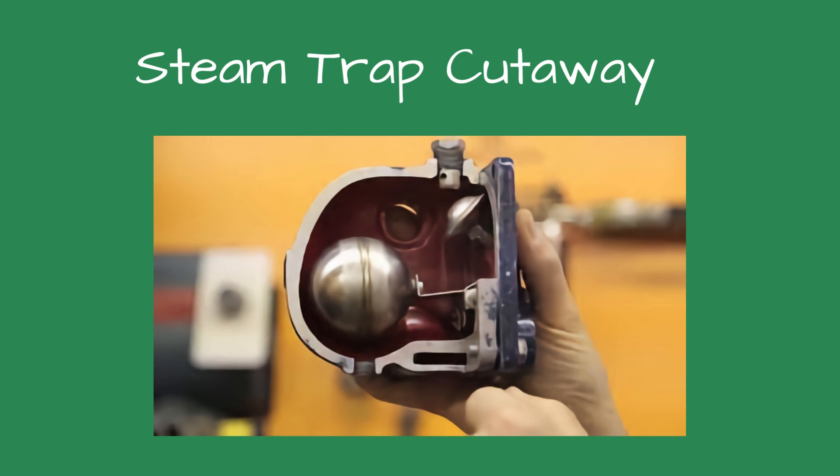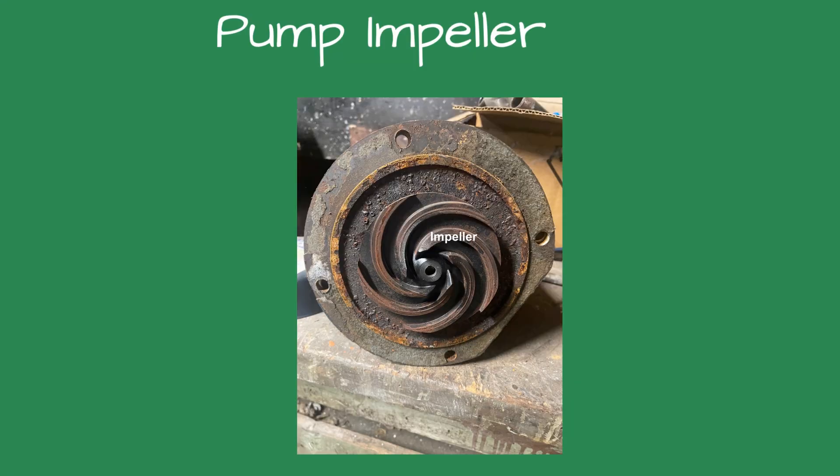The system started working the way it was designed. The level of flash steam dropped significantly. The boiler feed pumps would not operate before cleaning the traps because the condensate temperature was too high. When the feed water pump starts, the pressure inside the pump volute is reduced, and this pressure drop caused the condensate to flash to steam. The pump can only pump water and not steam.